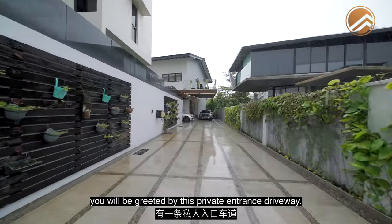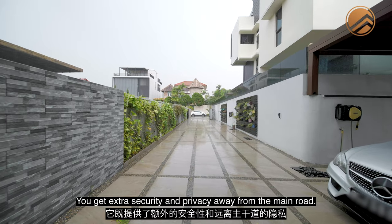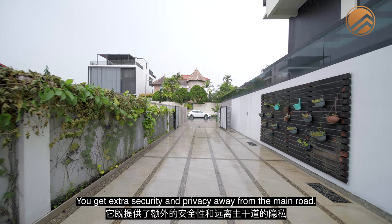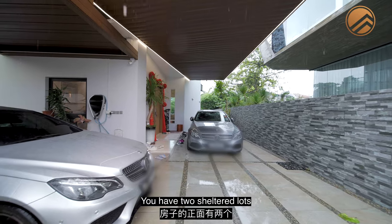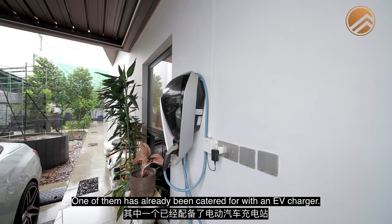When you first enter this house, you'll be greeted by this private entrance driveway. It's pretty rare to find — you get extra security and privacy away from the main roads. You have two sheltered lots towards the front edge of the house, and one of them has already been catered for an EV charger.